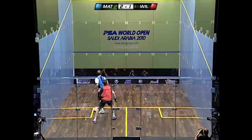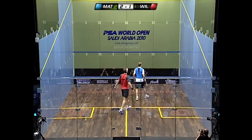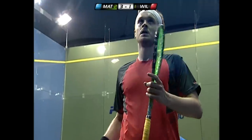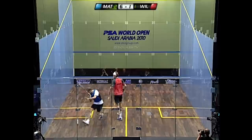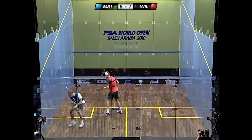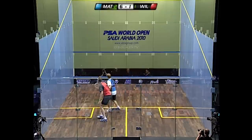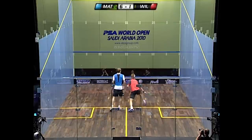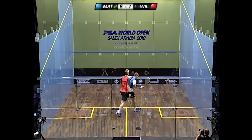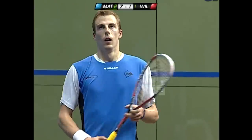I don't know how Wallstrock got that one back — tremendous retrieving, but the damage has been done. I think that rally was the final straw as this final has progressed. It's a combination of Wallstrock getting tired and Matthew's length and width getting better with time — Wallstrock's accuracy levels have decreased considerably since he controlled that first game. Matthew progresses to 7-1, and it's just a matter of time now.